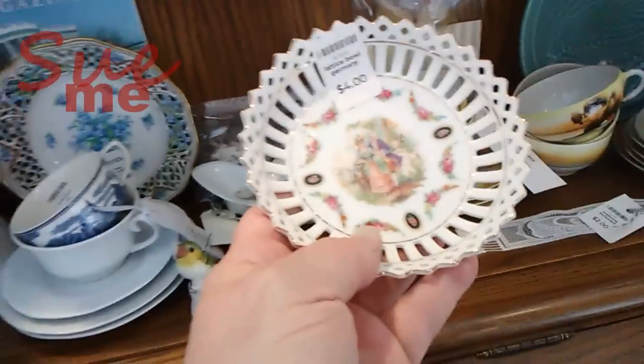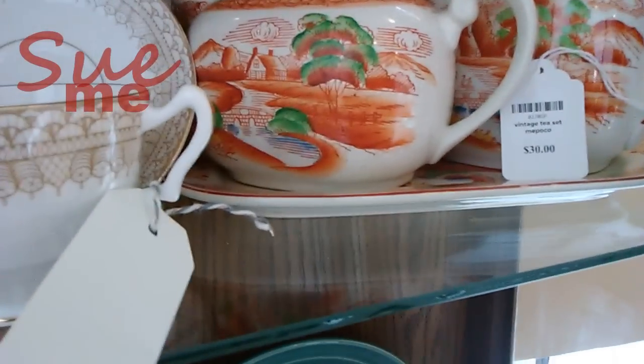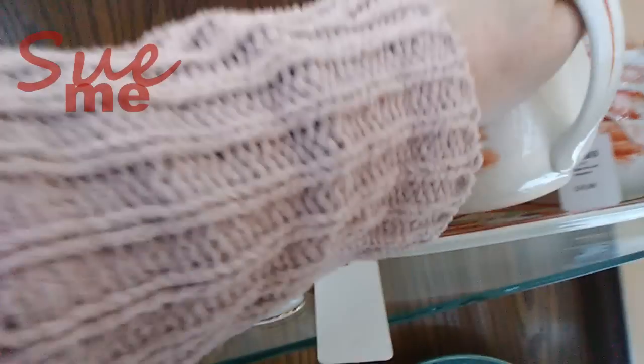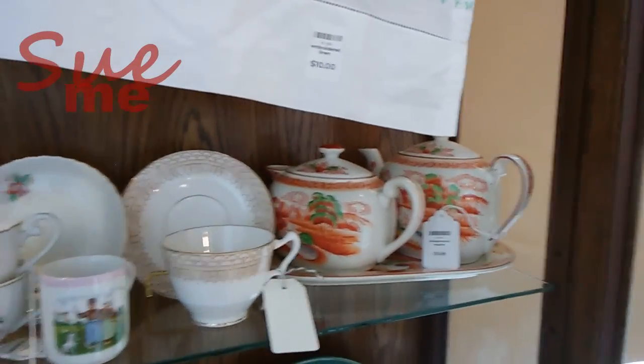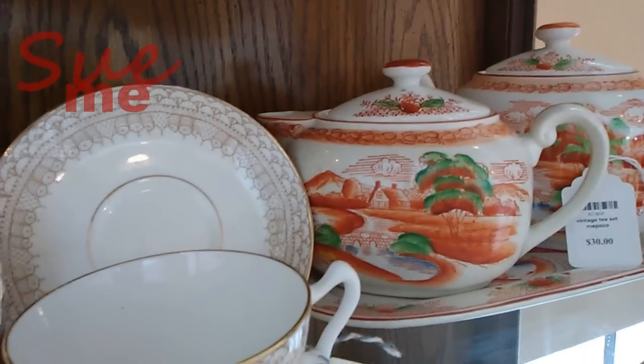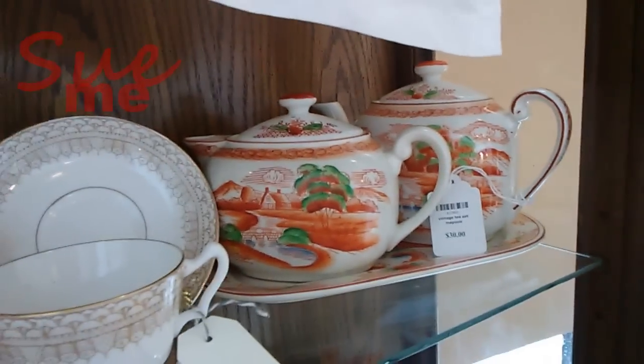This is a very pretty little German saucer, four dollars, nicely reticulated. That is going to go on a tidbit tray. Let's take a look at this thirty-dollar tea set. We have a mark - Mipoko - and Mipoko is on one of our Japanese import company lists. Really very pretty. Thirty dollars retail, not a bad price, though not quite as good as my four-dollar plate.